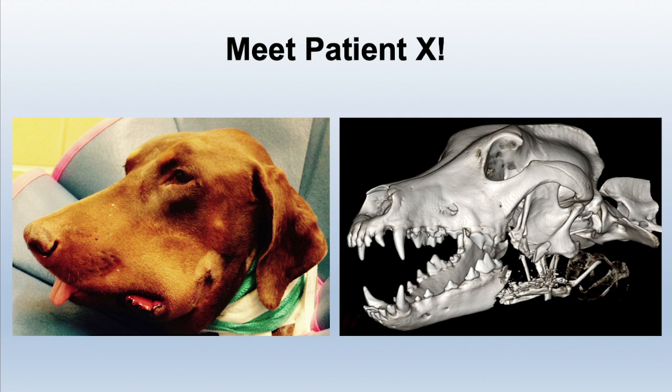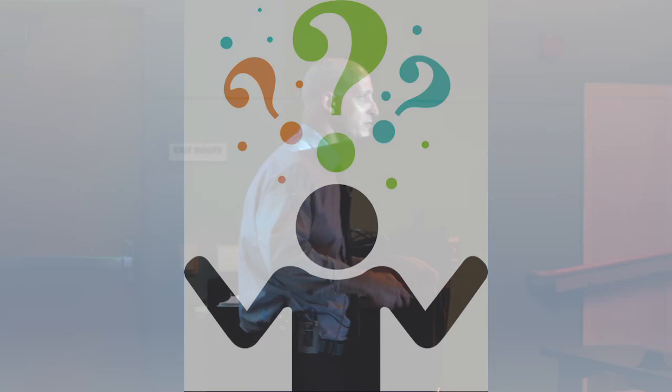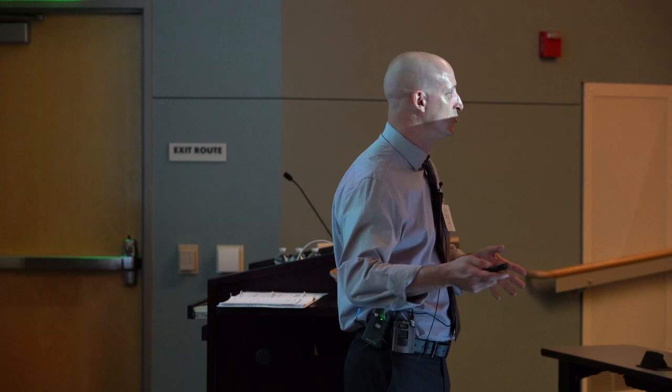So this is Patient X, and we met Piglet. Now what? I have these two patients with severe injuries. Twenty or thirty years ago these patients would have been euthanized — maybe even now in certain places that don't have other solutions, that aren't thinking outside the box, or getting to a different space in veterinary medicine where we push the boundaries.